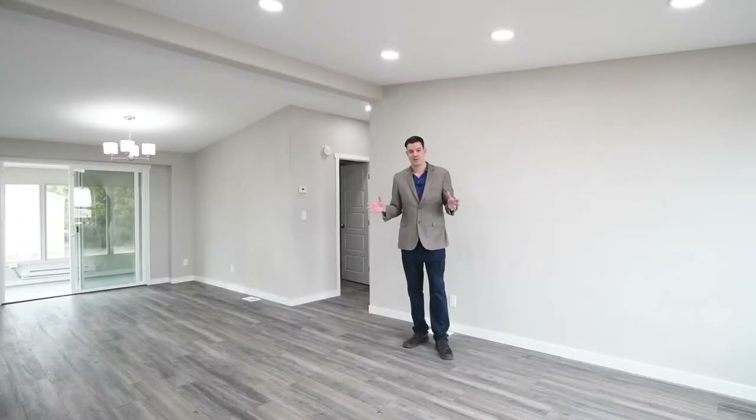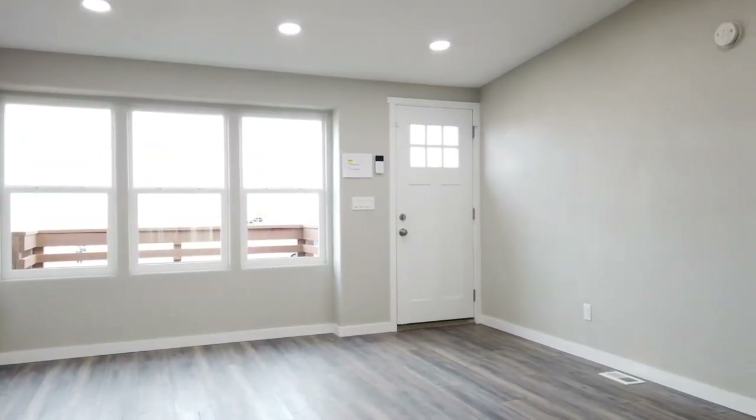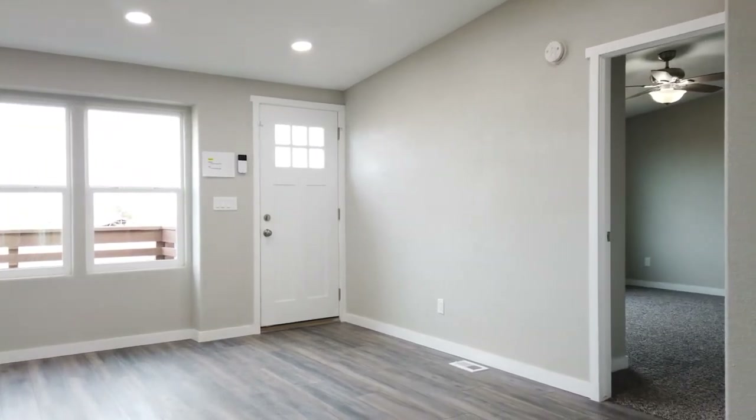As you enter into this beautiful rancher, you'll notice all brand new flooring, new recessed lighting, new windows, fresh paint, and fresh carpet throughout this entire home.